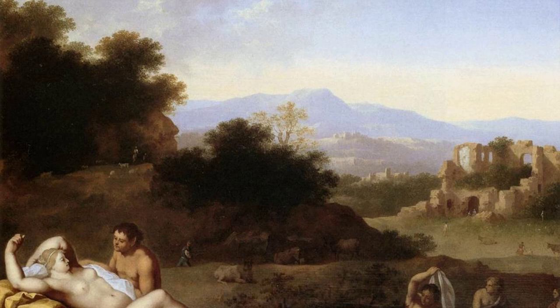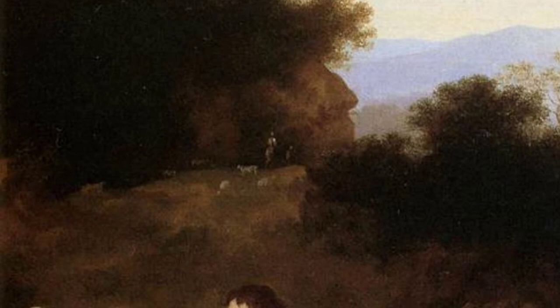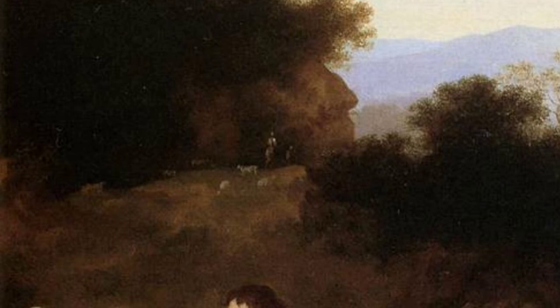And there you have it — a glimpse into the world of Cornelis van Polenburg and his incredible artworks. Stay tuned for more artist spotlights on VisArt. Thanks for watching.